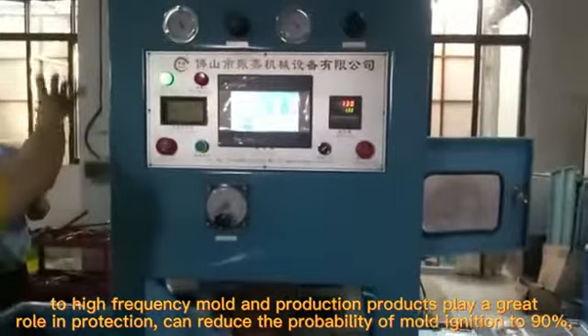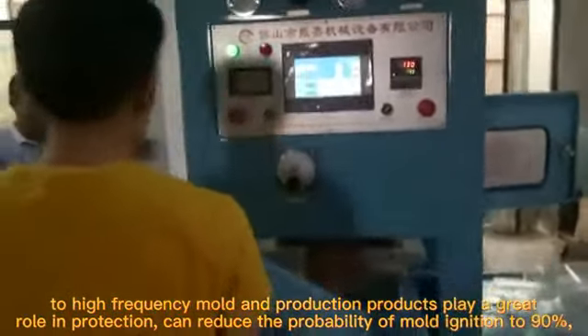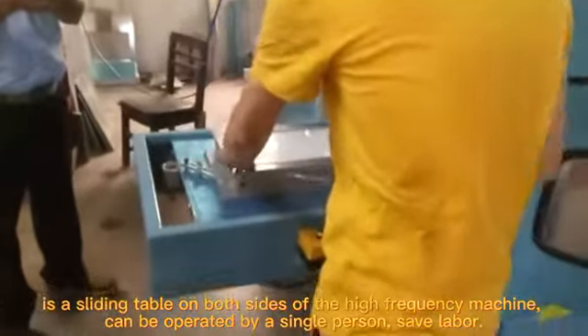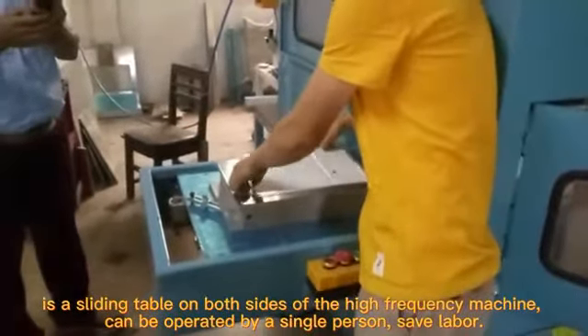Two high-frequency molds and production products play a great role in protection, reducing the probability of mold ignition by 90%. As a sliding table on both sides of the high-frequency machine, it can be operated by a single person, saving labor.